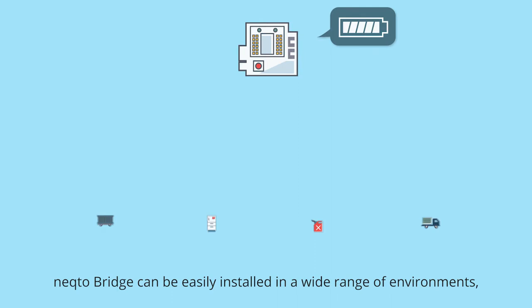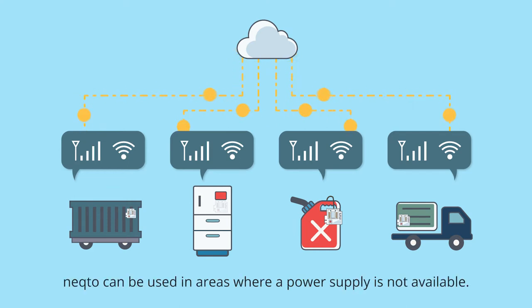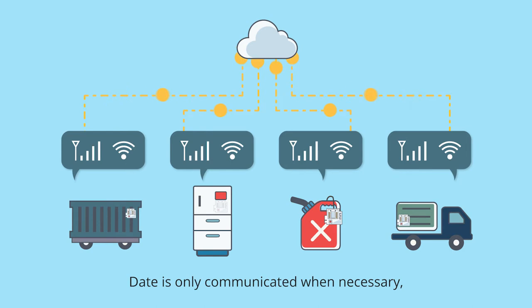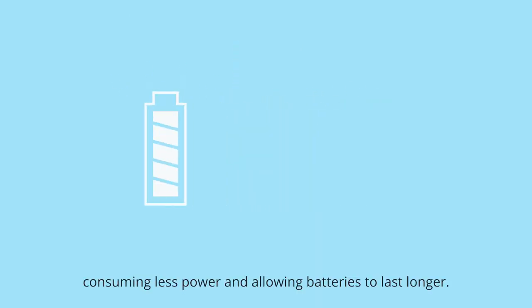Necto Bridge can be easily installed in a wide range of environments, indoors and outdoors. Through the use of batteries, Necto can be used in areas where a power supply is not available. Data is only communicated when necessary, consuming less power and allowing batteries to last longer.